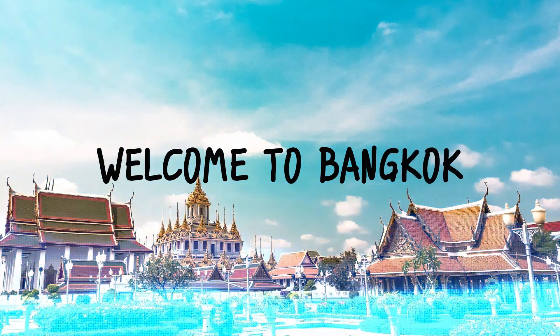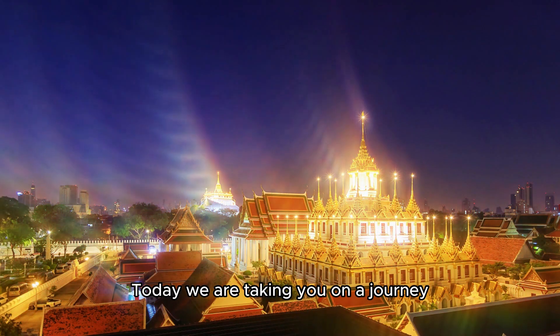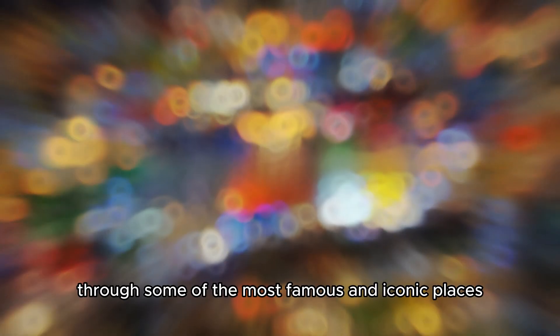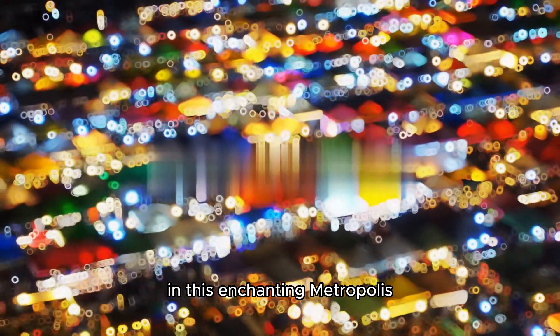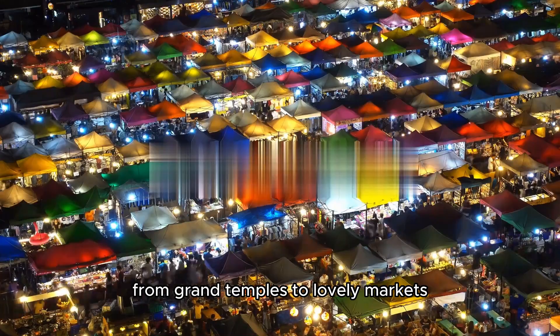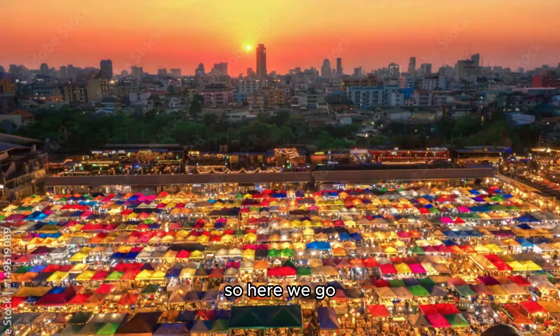Welcome to Bangkok, the bustling and vibrant capital city of Thailand. Today we are taking you on a journey through some of the most famous and iconic places in this enchanting metropolis. From grand temples to lovely markets, get ready for an unforgettable exploration of Bangkok's cultural treasures and modern marvels. So here we go.